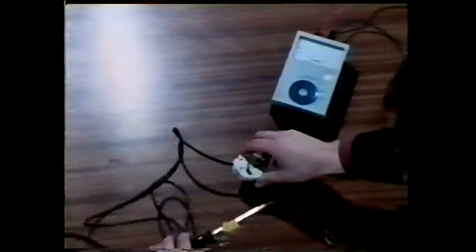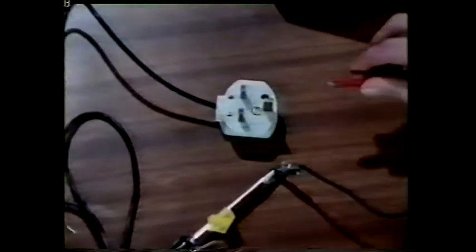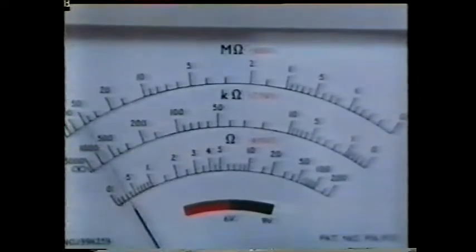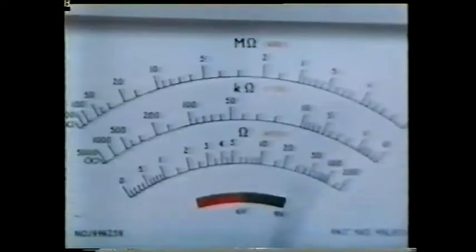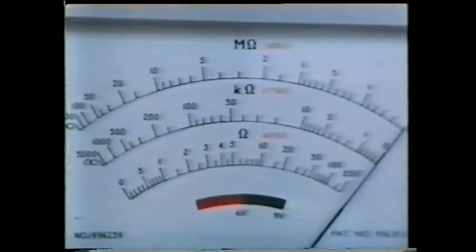Now let's carry out the same tests on another soldering iron. Between the metal casing and the earth pin, the resistance should be very low — again it's well under one ohm, so that's okay. Now we want a very high resistance between the live pin and the earth pin. We read this on the top scale — and look at that: the needle has gone the wrong way. Very low resistance between earth and live means there's a fault in the soldering iron.